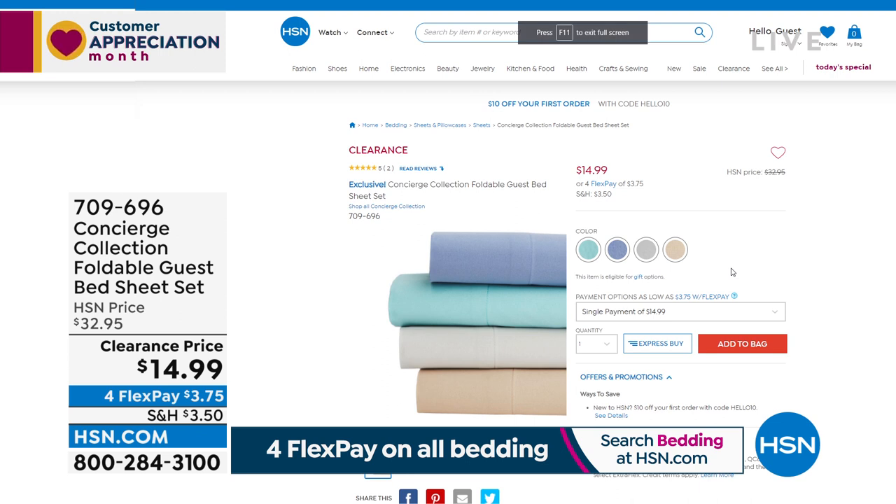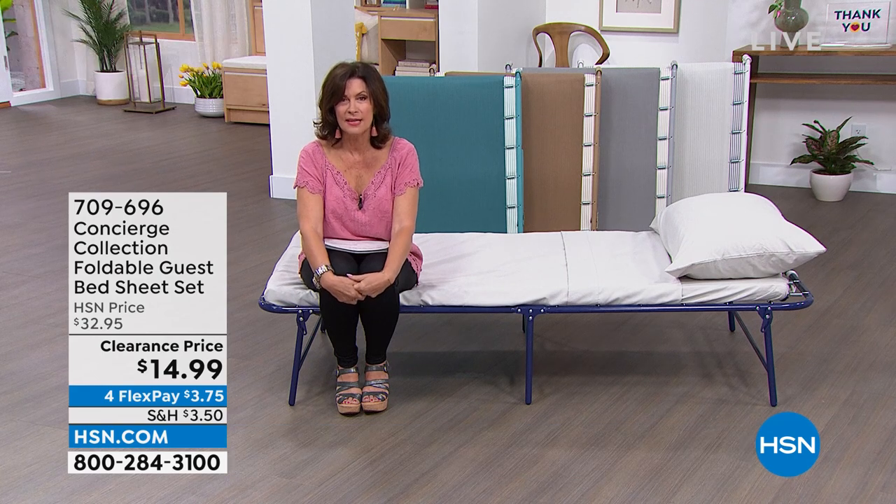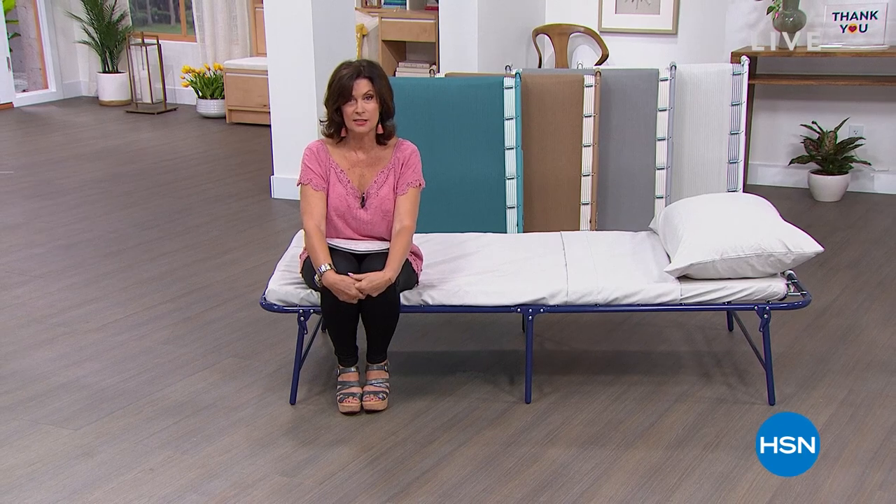These sheets are also available — $14.99 with Flex Payments, and we have some pretty colors in them as well. But in my next hour, get ready for some fabulous daily deals and steals.